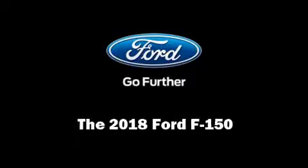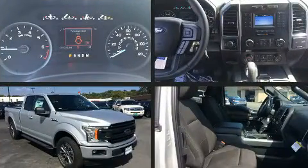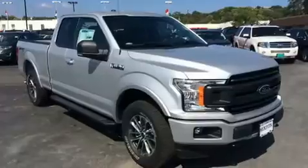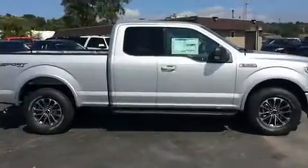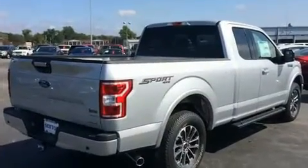Outstanding design defines the 2018 Ford F-150. All of the premium features expected of a Ford are offered, including delay-off headlights, a rear step bumper, an outside temperature display, automatic dimming door mirrors, a trailer hitch, and much more.